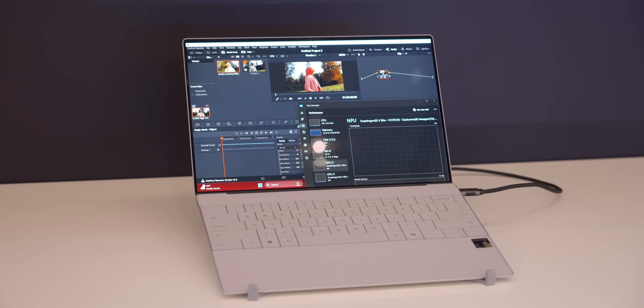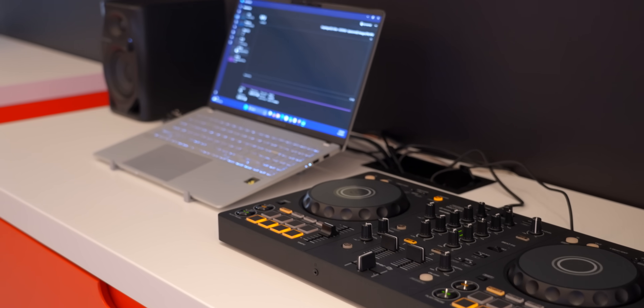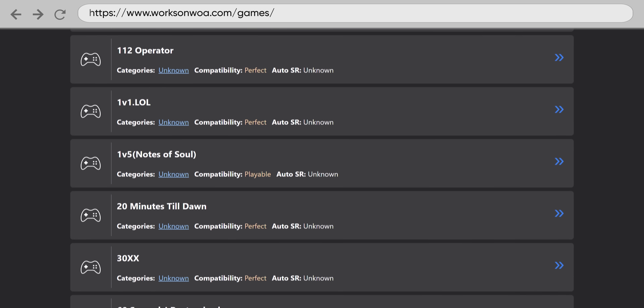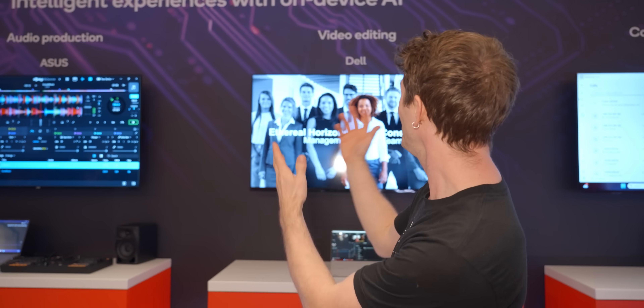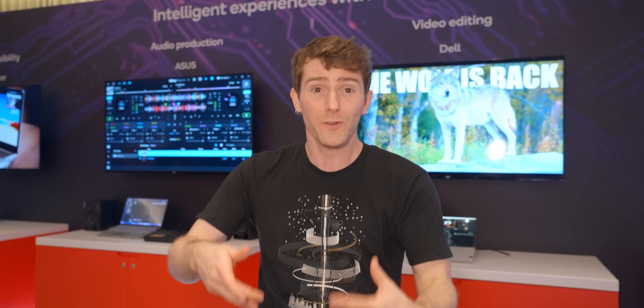Right now, before the first Snapdragon X even ships to an end user, they're showing off video editing, audio production, and there are over 1,200 games working. These use cases — and even gaming — are not the most important thing to everyone, and none of the designs that Qualcomm is announcing would really fall under video production workstation or gaming laptop. But when you compare to many other types of software, these ones are really, really hard — and they're working.